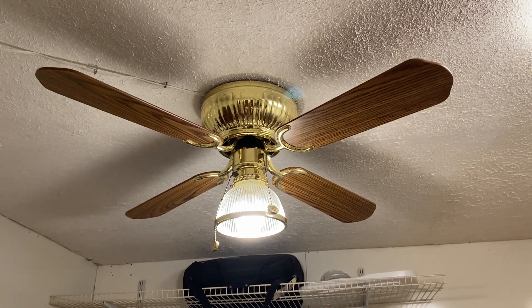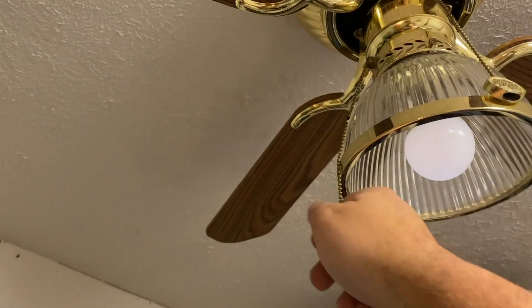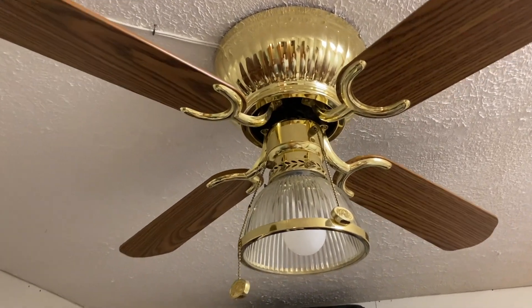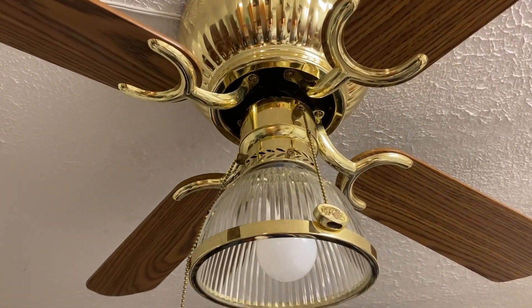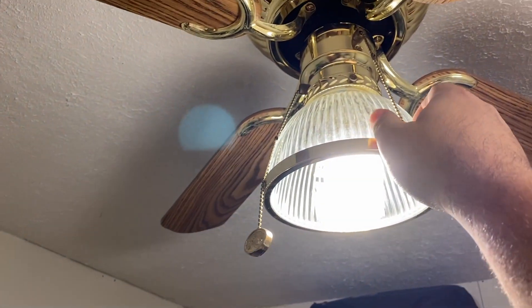Anyway, I picked this up from Marketplace. Let's go ahead — I'm going to shut off the light kit so you can see it without. It's absolutely gorgeous. Really nice polished brass finish. We'll turn the light on for the demo of the fan, starting with low.